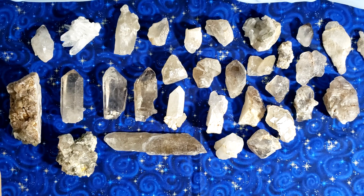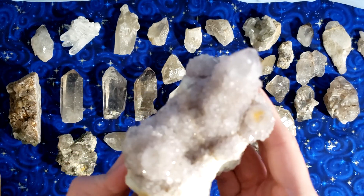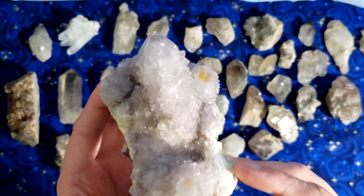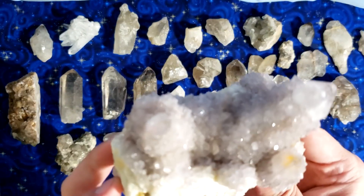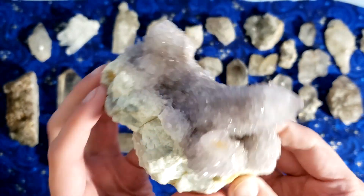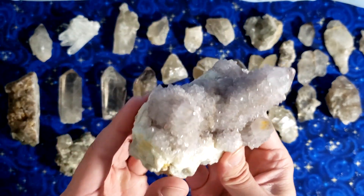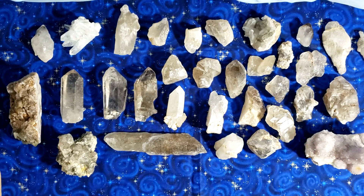Are you guys sitting down for this? Spirit quartz from South Africa. Oh my goodness. I've always wanted one of these but they are so prohibitively hard to find, and not cheap, so I've never gotten to work with one before — but here we are. Look at this beautiful specimen. It's got a nice little purple color. I'm excited for that one.